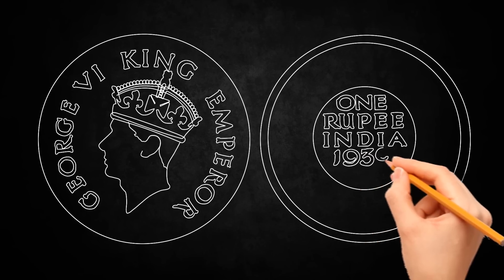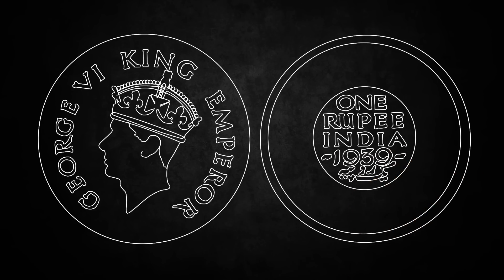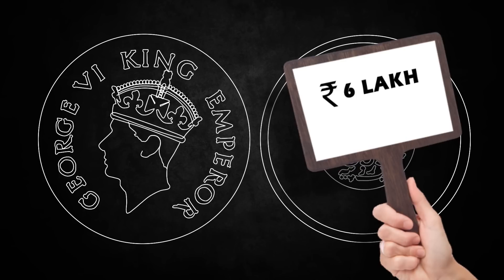In December 2015, one such coin was sold at the Todiwala auction for 6 lakh rupees, which is estimated to be more than $9,000.